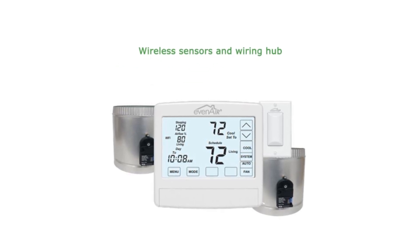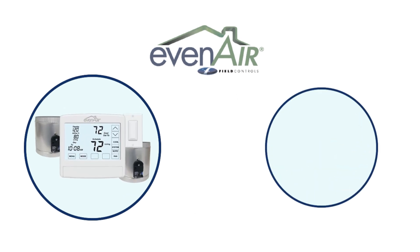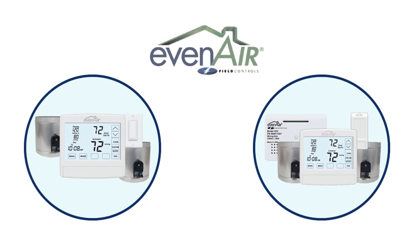For residential new construction projects, choose the Even-Air wired thermostat models. For add-on replacement jobs, choose the Even-Air communicating thermostat plug-and-play models. Either option offers a simple and effective low-cost solution for providing dual-area comfort in existing homes without the cost and work of installing a dual-zone system.